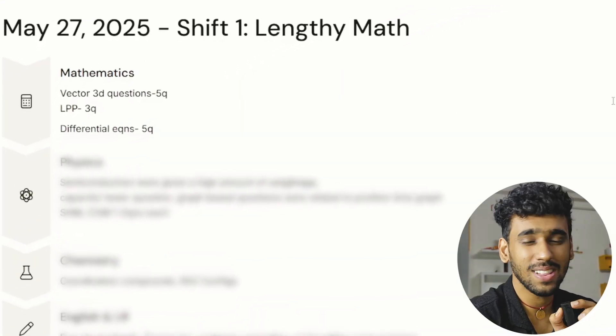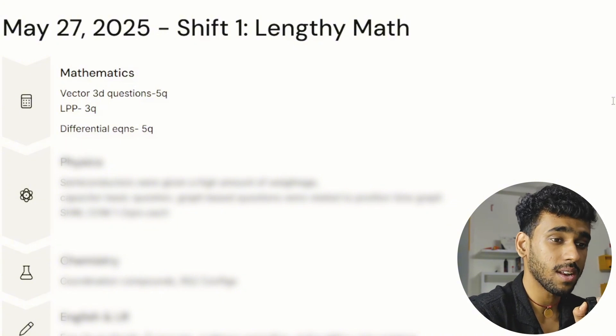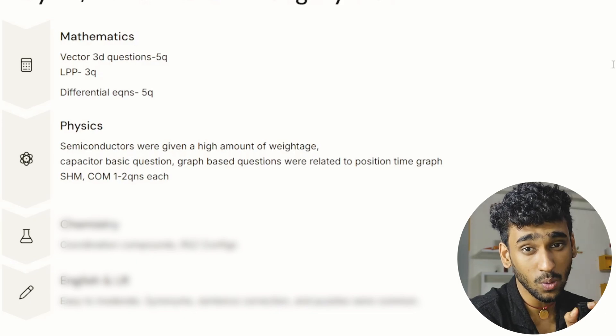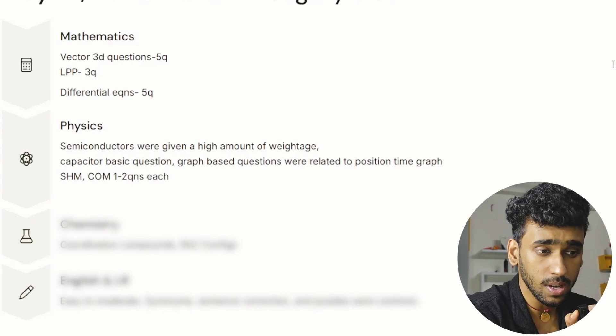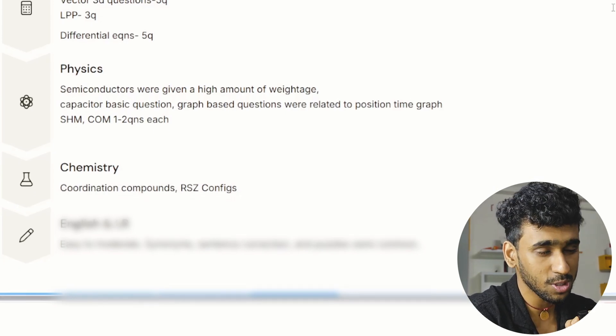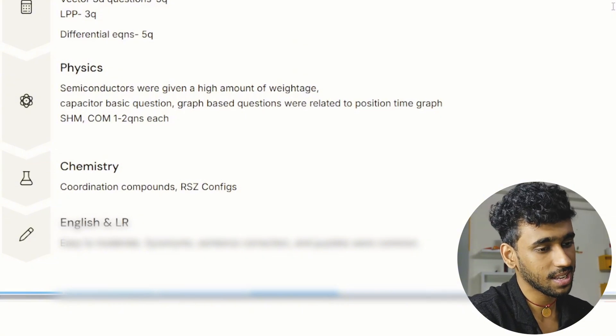On 27th May, mathematics again had higher weightage on linear programming problems and differential equations, and vectors and 3D geometry had significant weightage in general. Physics was different because semiconductors — a topic people don't usually expect — was given some weightage. Questions came from capacitors, graphs, and kinematics: motion in a straight line, motion in a plane, two-dimensional motion, and graphs related to acceleration-time and acceleration-distance. Two to three questions also came from conservation of momentum and simple harmonic motion. In chemistry, coordination compounds were a major player, along with R/S and Z configurations. English and logical reasoning had harder questions in this paper.